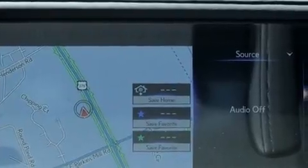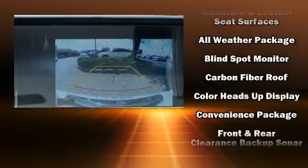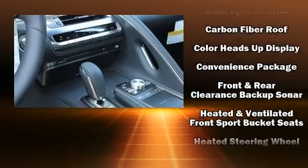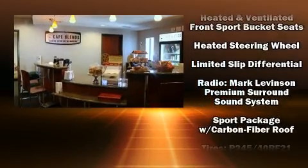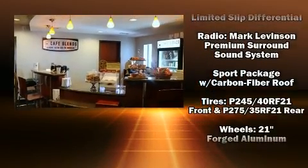Lexus also prioritized safety and security with features such as head curtain airbags, an emergency communication system, and four-wheel disc brakes with ABS. You'll never lose visibility with rain-sensing wipers, which activate automatically when the drops start to fall.